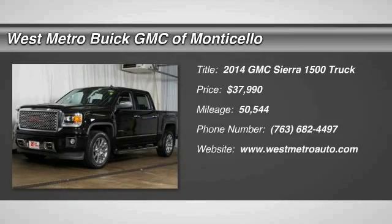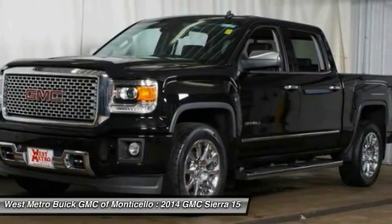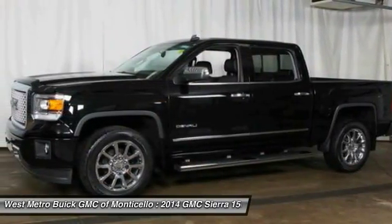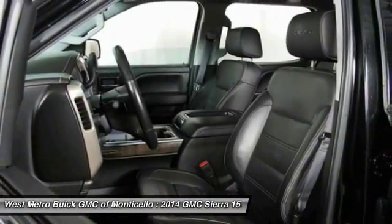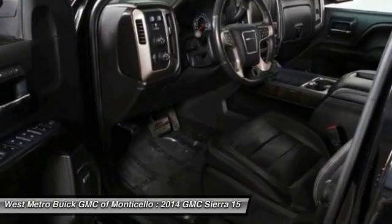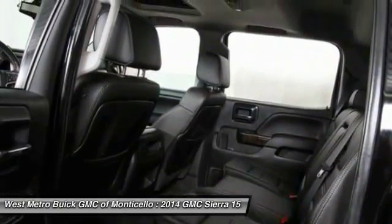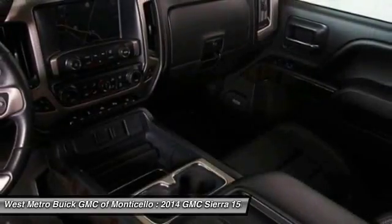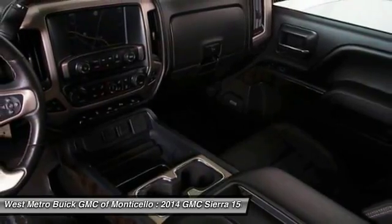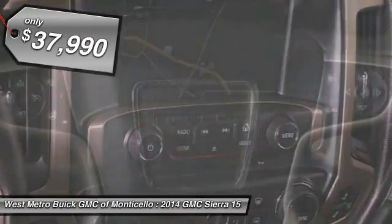The 2014 GMC Sierra 1500 offers a five-star frontal and side crash test rating and a combination of mechanics and aerodynamics that give it better conventional V8 fuel economy than any competitor. The Sierra 1500 now comes standard with a Vortex 6.2-liter and 5.3-liter V8 engine and an electronically controlled automatic transmission that combines high max hauling capability with precise control, and is priced below $40,000.